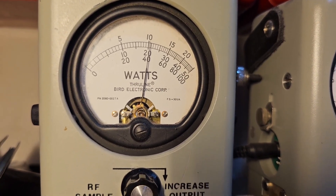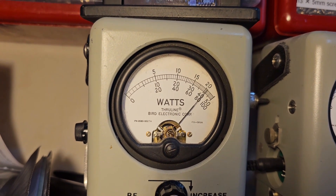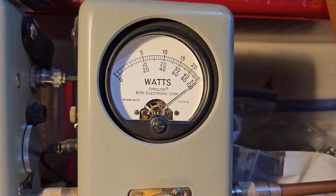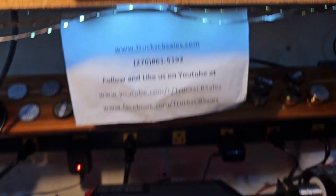20 all the way up. Got your static 636 mic here that comes with that. Show you average power swing — hello audio — 46 bird on the 100 watt slug. Hello audio — 100 watts on the money.